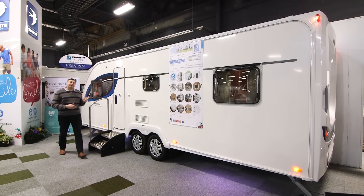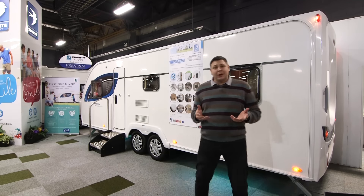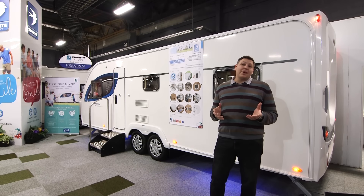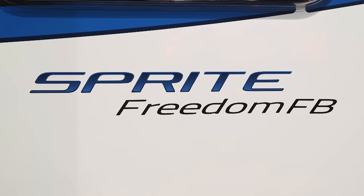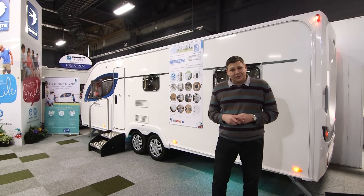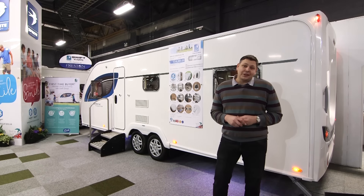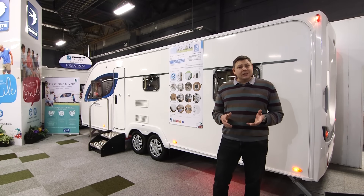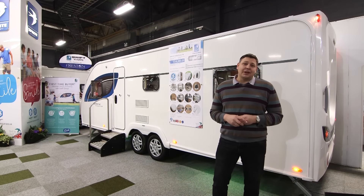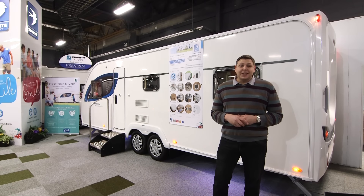This is the Sprite Freedom FB — part of Sprite's new Freedom range, which is a no-frills range of caravans designed to appeal to families on a budget. Price-wise it's pretty good value, coming in at a shade under £16,000. And for a twin axle, it's incredibly light at 1,466 kilos. In terms of space, the only way to find out is to climb aboard.